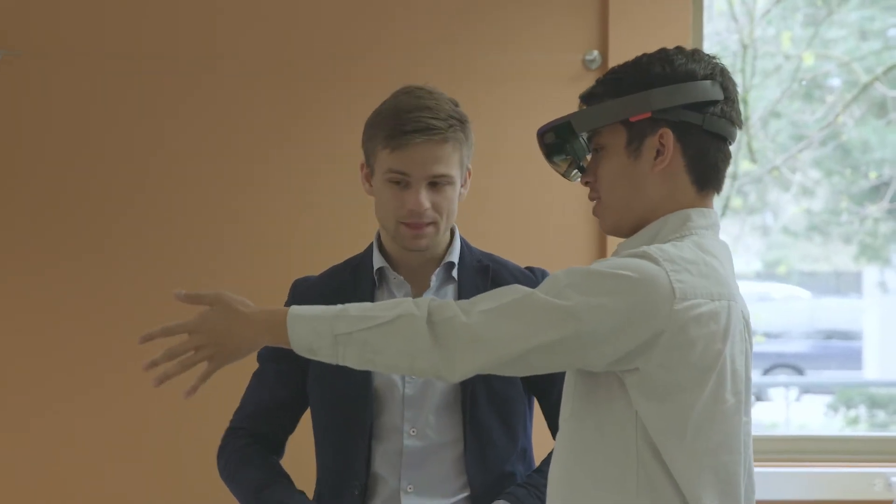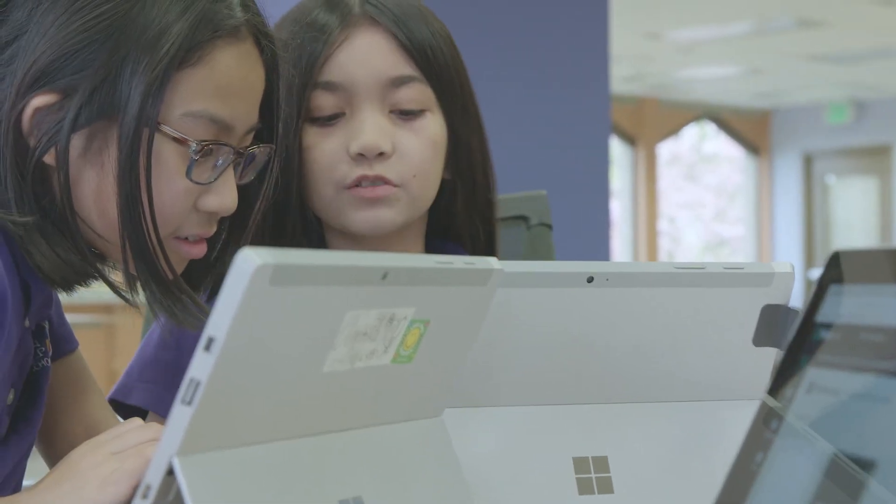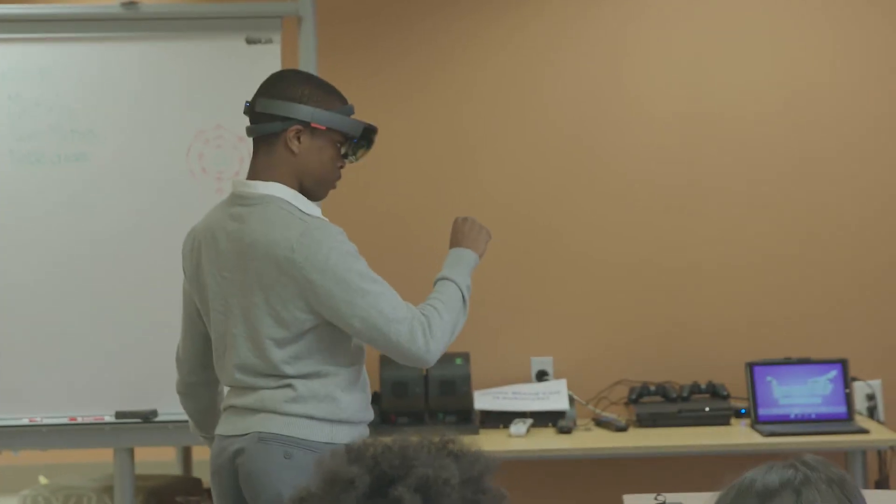I think that it makes learning fun. A lot of kids come to school and they kind of dread it, but I think this will make learning really fun and something you actually want to do.